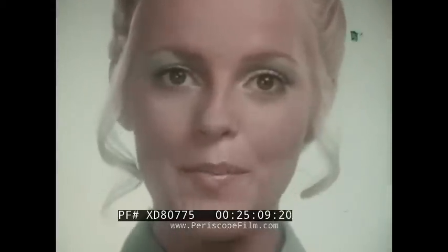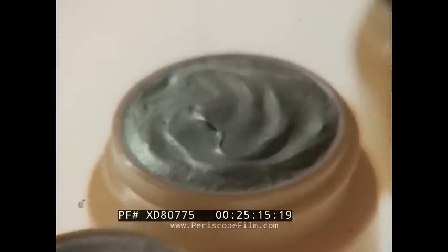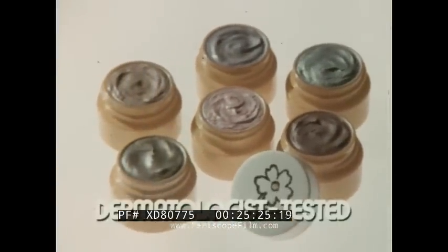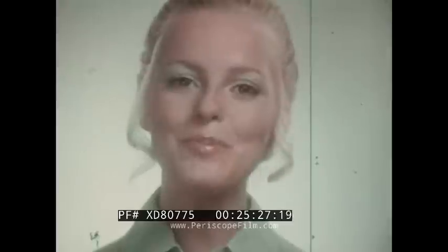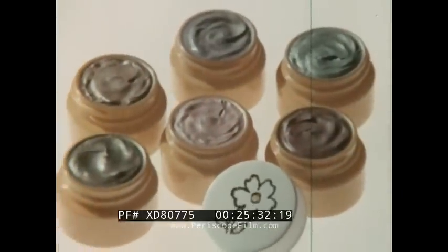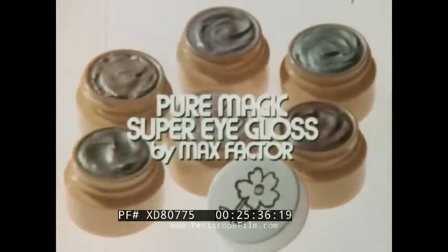These are the new Pure Magic Eyes — bye-bye dimmers, hello glimmers. New Pure Magic Super Eye Gloss: fluffy frosted shadows to smooth on a shimmery glow that hugs your eyelids for hours. Pure Magic Super Eye Gloss is hypoallergenic and dermatologist tested too. Super frosty, super glossy — super shades to put a gloss on your lid and a gleam in his eye. New Pure Magic Super Eye Gloss by Max Factor.